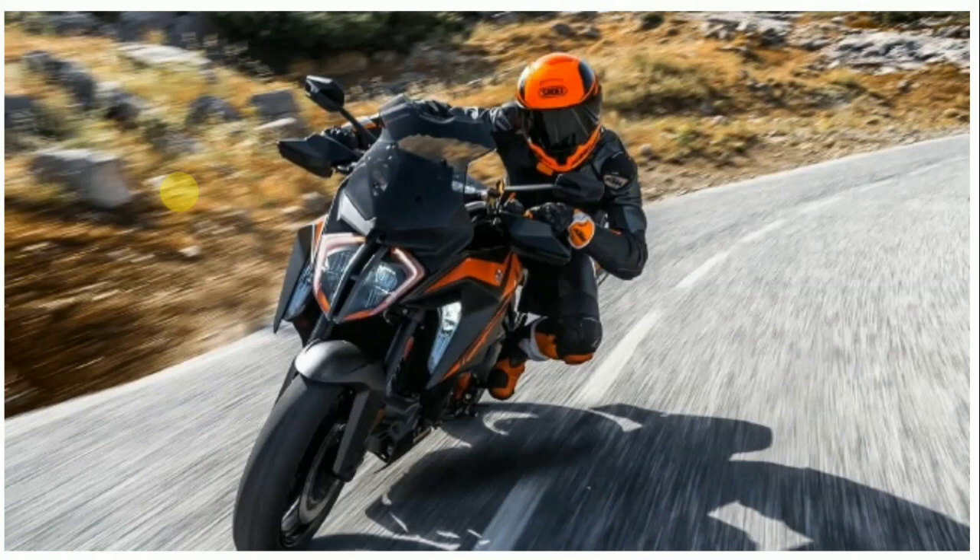Now, what remains unchanged is its angular styling with the low-slung and pointed headlamp design, accompanied by a tall visor. The sculpted fuel tank and fairing extensions have also been retained from the existing model.